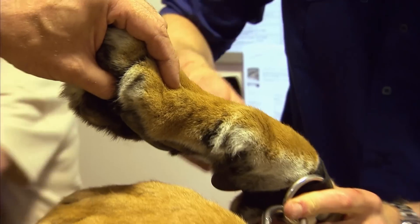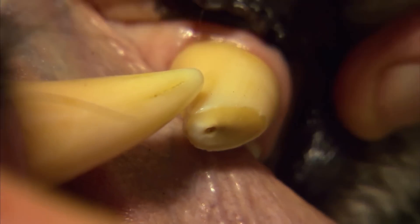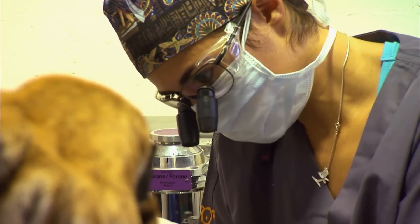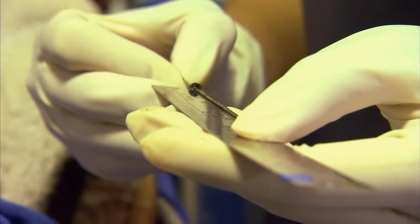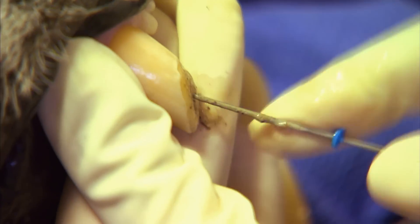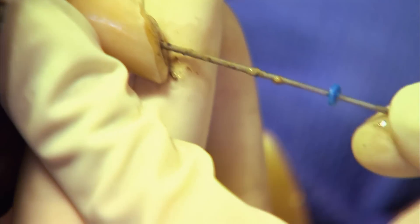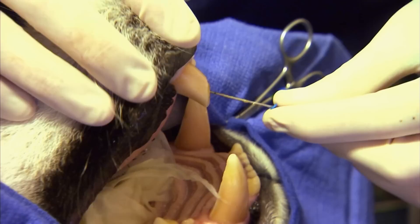With Soraya now sedated and restrained, the extent of the Sumatran tiger's tooth fracture is finally revealed — she has a crown fracture, which is very, very painful. All this black material coming out is the infected part. The damage you see on the surface is nothing compared to what's actually brewing underneath, and what's brewing is quite a serious infection.